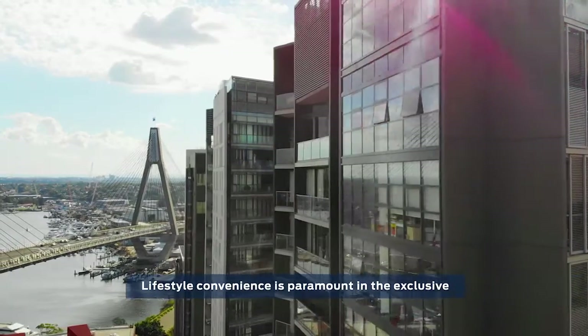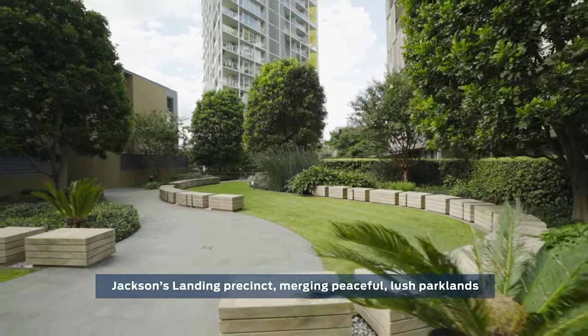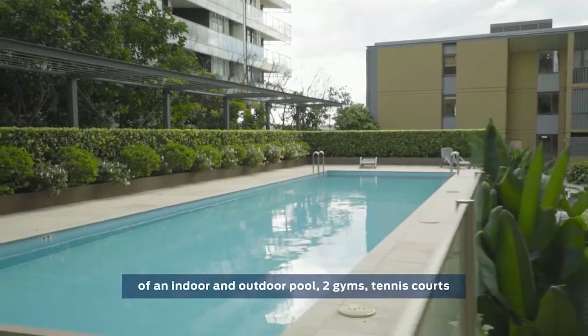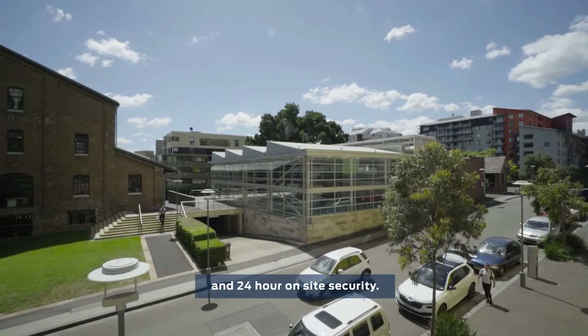Lifestyle convenience is paramount in this exclusive Jackson's Landing precinct, merging peaceful, lush parklands with a vibrant city nightlife. As a Jackson's Landing resident, you also enjoy the added benefits of an indoor and outdoor pool, two gyms, tennis courts and 24-hour on-site security.